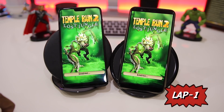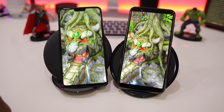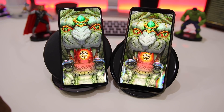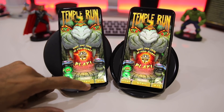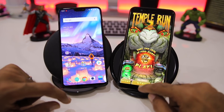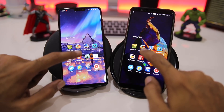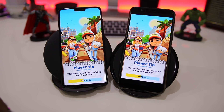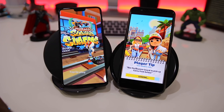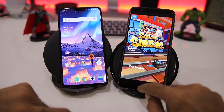Let's start with the first game, Temple Run 2 by Imangi Studios. The OnePlus 6 loads Temple Run 2 a little faster in comparison to the 5T — score now stands at 1-0. Quickly opening the next game, Subway Surfers — once again faster on the OnePlus 6, score now stands at 2-0.